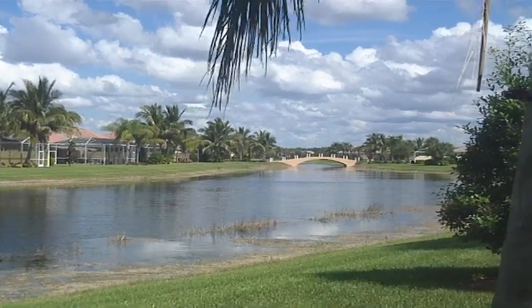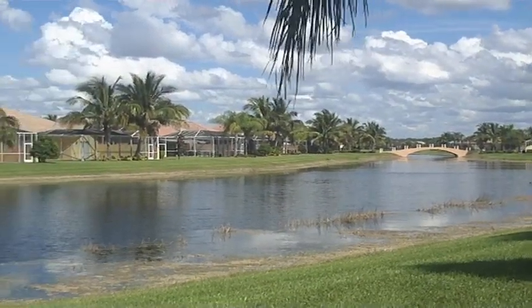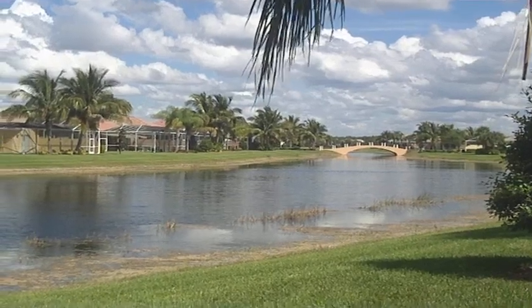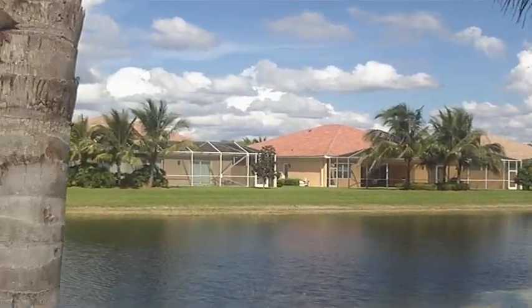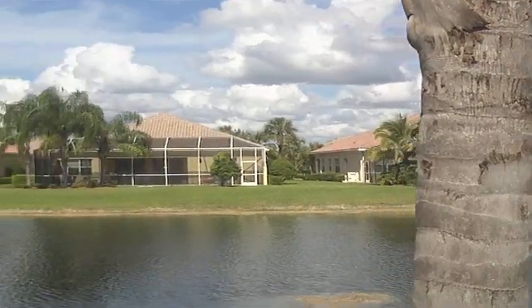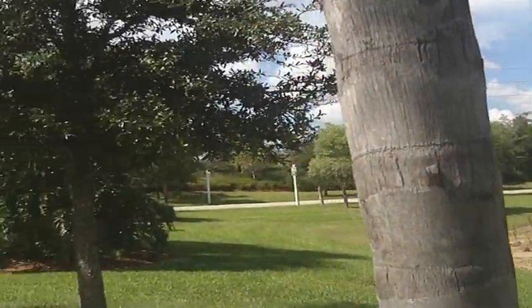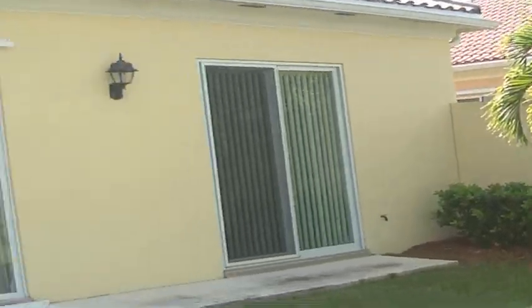Hello, this is Sel with Independent Brokers Realty and I'm previewing a home at Verona Walk in Naples, Florida. Here's the view outside of the home on the back, and I wanted to show you how the community looks like over here. This home is a foreclosure listed at $269,900 and it's a larger home in a very desirable community of Verona Walk.